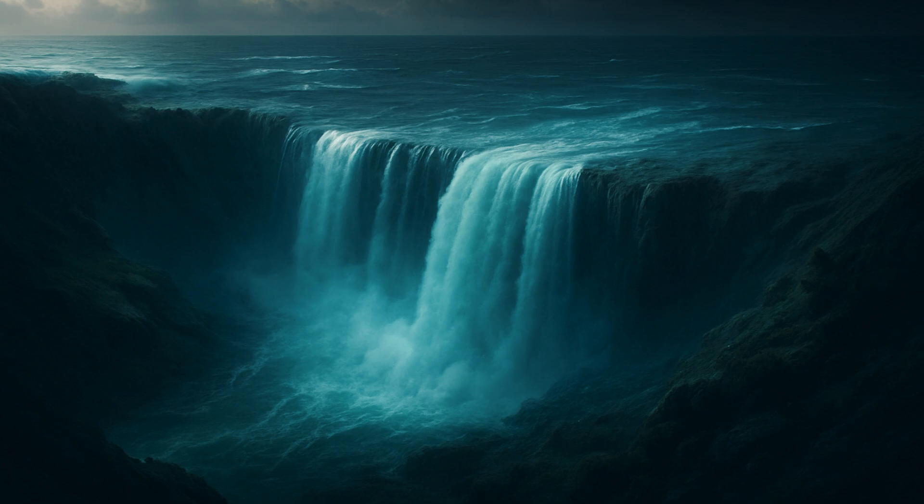The ocean life would be very different without it, as would the low temperatures of Europe and the marine life thriving in the world's oceans. In short, this undersea waterfall is vital to how the world functions.